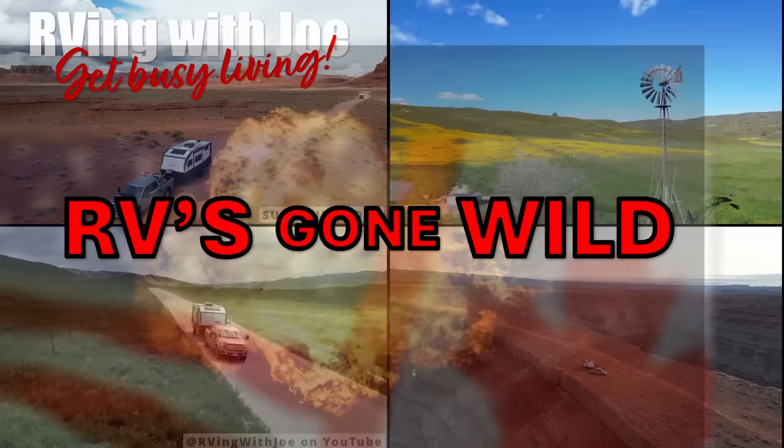RVs Gone Wild, number 14. That's right, we're back with another RVs Gone Wild. I want to thank everyone for tuning in. Let's get on with it.